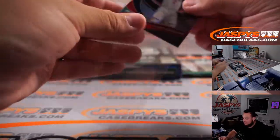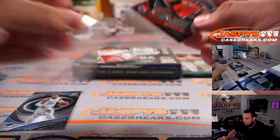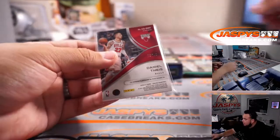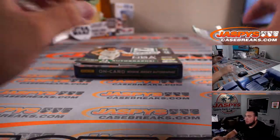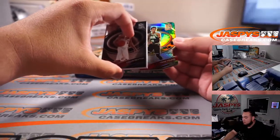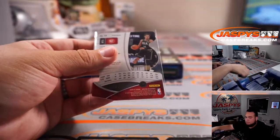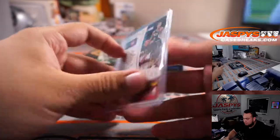Kawhi Leonard. And Daniel Theus — Catalyst for the Bulls, going to EA, 17 out of 35. Last pack, guys — last hit. We got a die-cut! Hell yeah — those are out of eight, I believe. And it's Trey Young for the Hawks, going to Justin. Eight out of eight. Very nice hit.